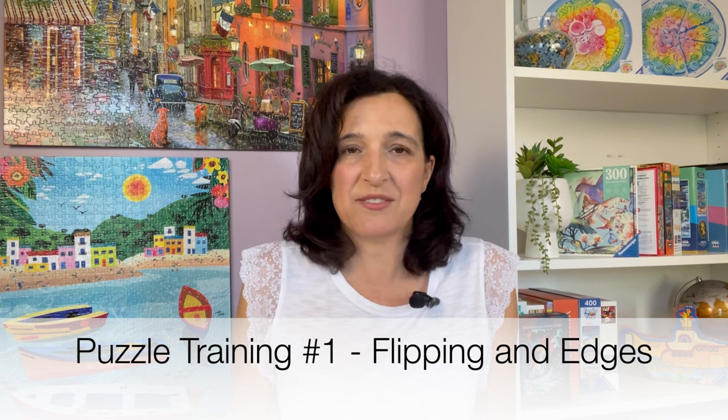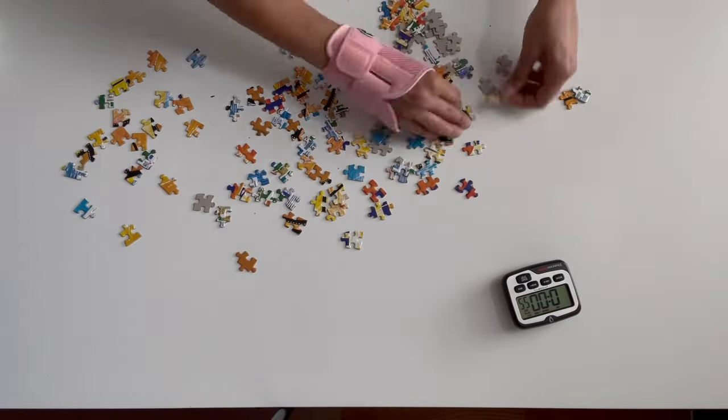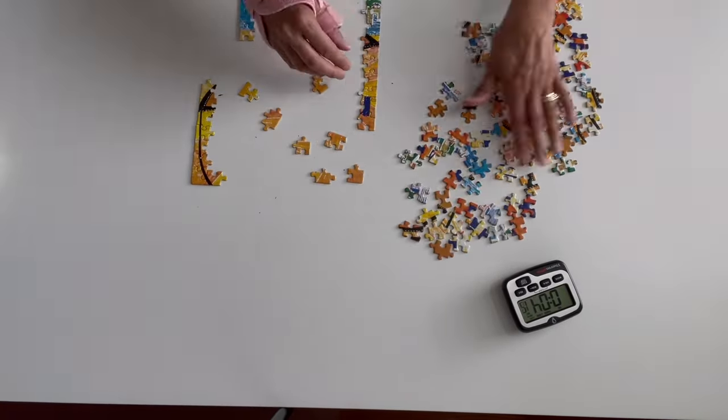Puzzle training number one is flipping and edges. We've all seen the speed puzzlers dump that puzzle on the table and then flip those pieces over like crazy. Some people go right at it, and other people sort or pull out the edges. So I wanted to focus on pulling out the edges and flipping as quickly as possible. I pulled out some 100 piece New York Puzzle Company puzzles, dumped them on the table, timed myself flipping them over and separating the regular pieces from the edge pieces. I was just focusing on dumping and flipping, then moved on to another image to add variety.